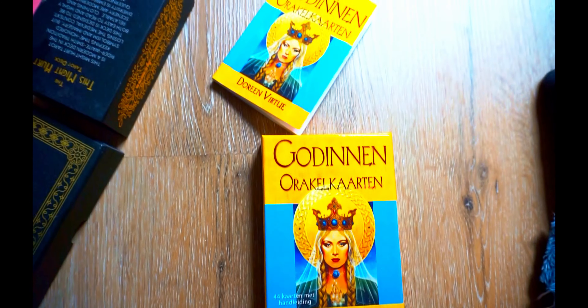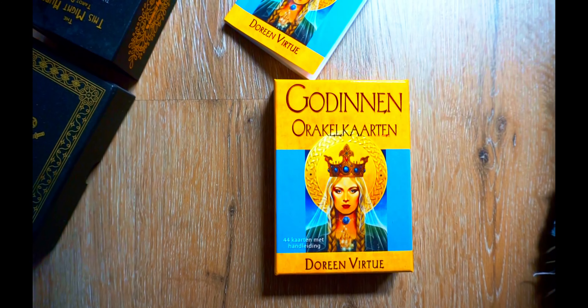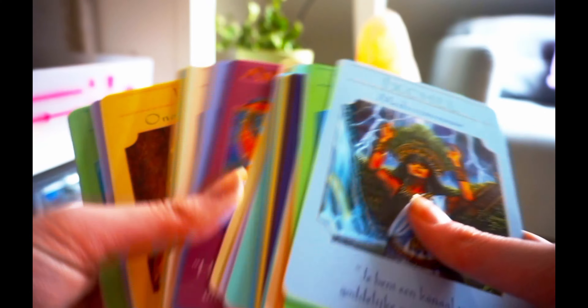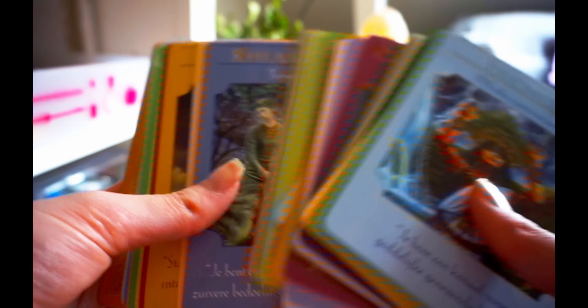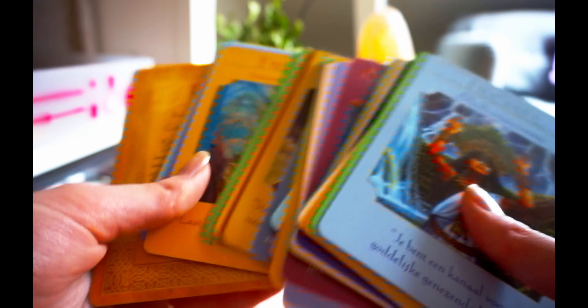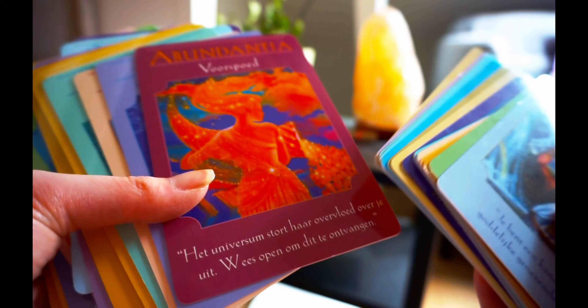I will show you my collection. These are my only oracle cards — it's in Dutch. Very beautiful. Tarot cards, all in Dutch, because I normally speak Dutch.